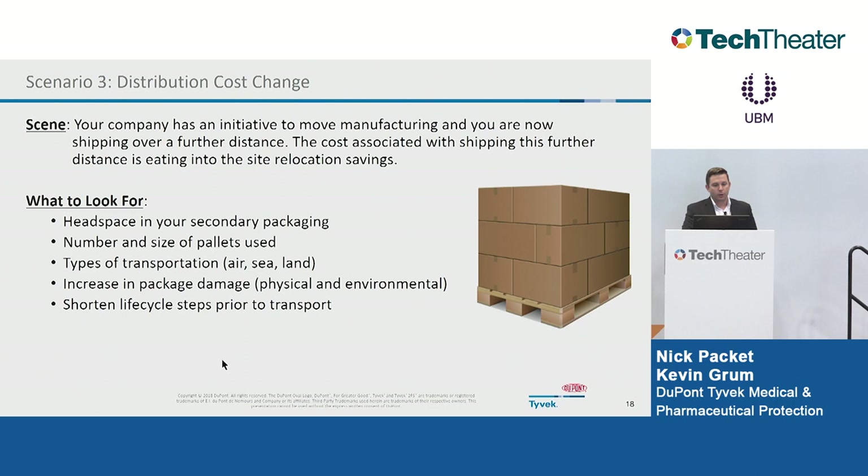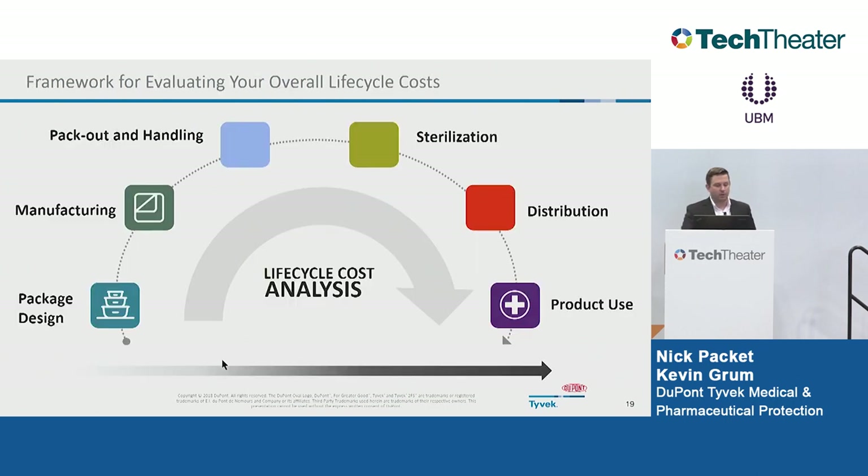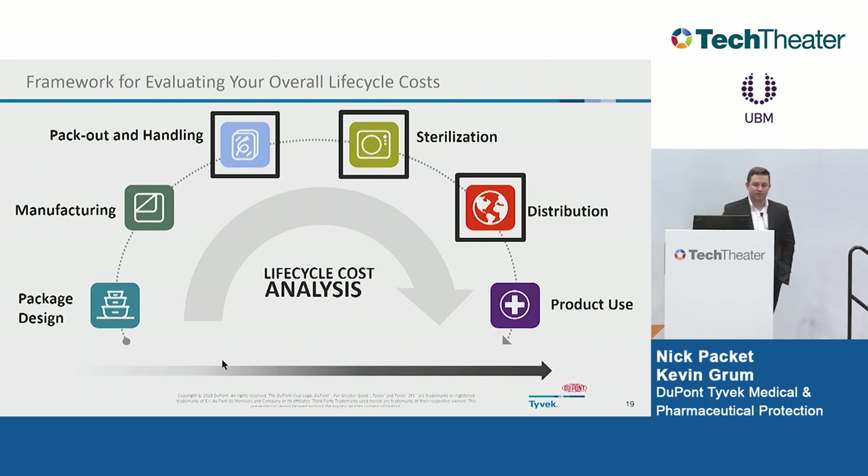To quickly recap along the lifecycle value chain: we covered pack-out and handling, sterilization, and distribution. The DuPont team is here, working every day to come up with some of these challenges and thought-provoking questions. It's not always straightforward, but wins do exist in the industry. For manufacturing, we're looking at how Tyvek compares to other substrates — what tensions you can run, how sealing conditions and dwell time impact speed. For product use, there's an obvious difference between cellulosic fibers and continuous high-density polyethylene fibers when it comes to contamination and bioburden. We encourage you to discuss these further with the DuPont team — we want to partner with folks and find a way to unlock that money.